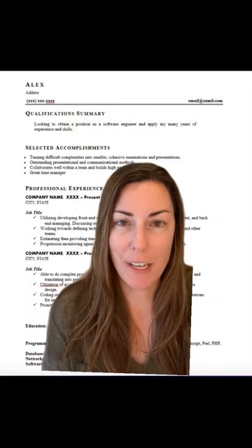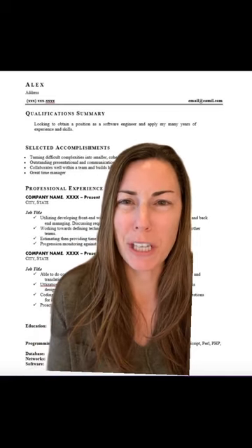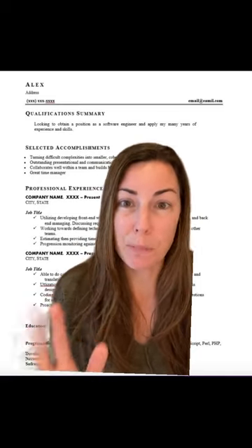Applicant tracking systems love keywords. And you can see from this resume example that it is lacking some keywords and lacking content overall. It's hard to find what you're looking for. It's not very impressive — it's pretty much boring.